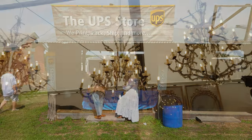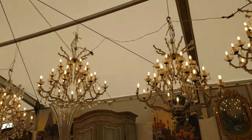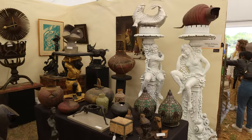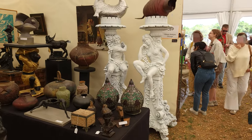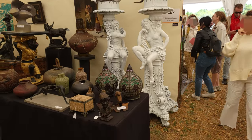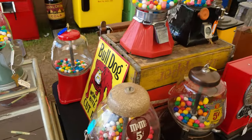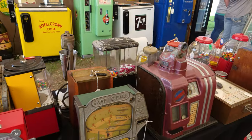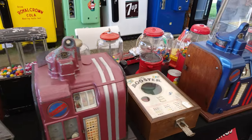The show featured a lot of what you'd expect to find at these kind of shows. We saw a lot of chandeliers, a lot of European furniture, sculptures, vases. This particular guy had a lot of vintage gumball machines and soda machines, which were a very delightful thing to see — a large collection that he had.